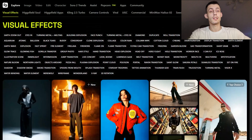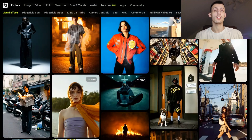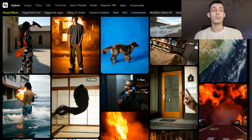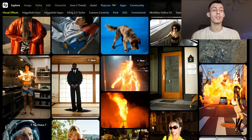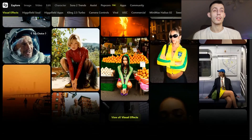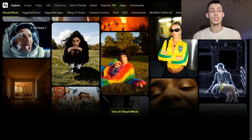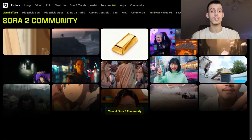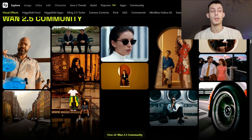First, you need to head over to the website — the link is going to be down in the description. You need to have an account to try the Nano Banana Pro model. The first thing we notice is that you can generate straight up to 4K quality images — 1K, 2K, or native 4K — and you can also take any older image and upscale it to crisp 4K with just one click. But resolution is honestly the least impressive part.